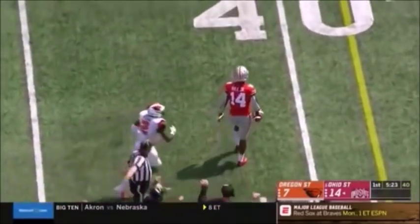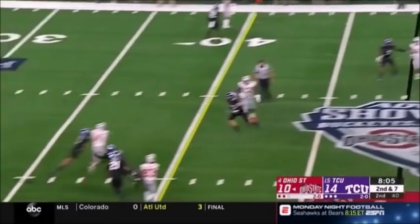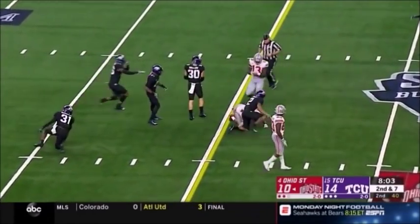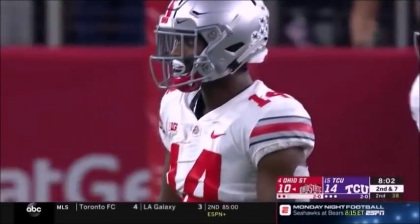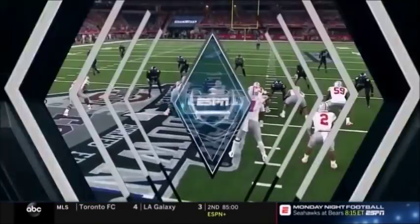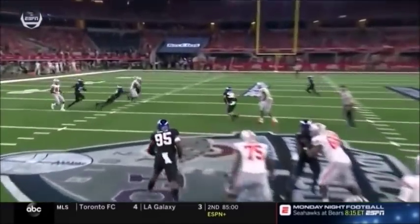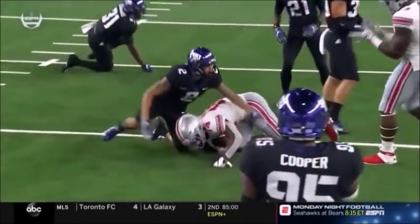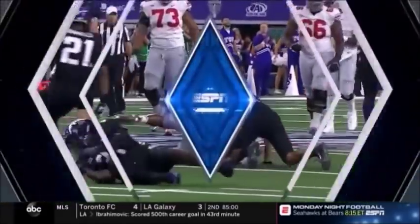Good open field stop at the 42-yard line. Second and seven from the pocket, delivers into traffic. Nice catch by K.J. Hill. Well defended, but it's a first down. This is a clinic on a young receiver watching this. Watch out — 14 out to the left, works back to the ball. He got up and came back to the football, which is why he made that play and prevented the defender.